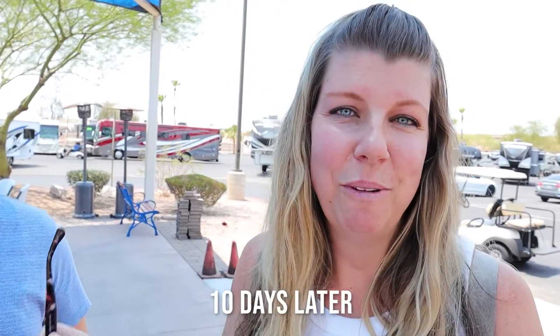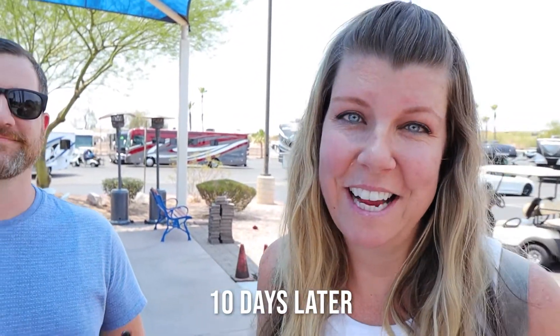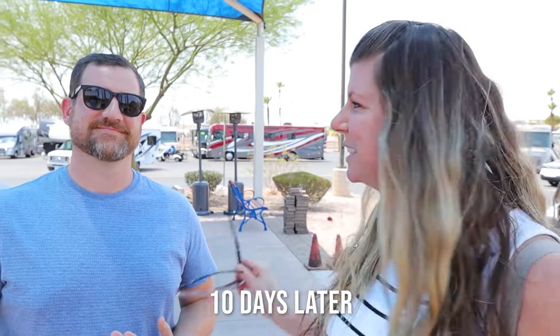We are at La Mesa RV and we are finally picking up our van! We are so excited — this is absolutely a dream we've been looking forward to for at least two years. We're going to take you along on the journey today.